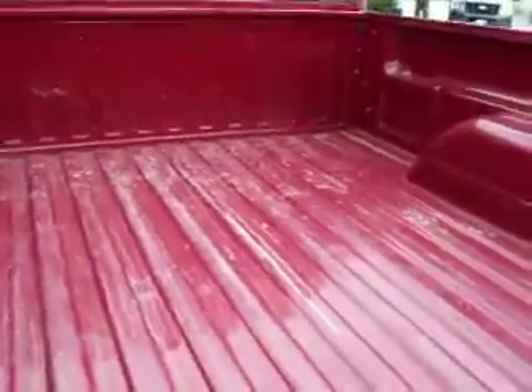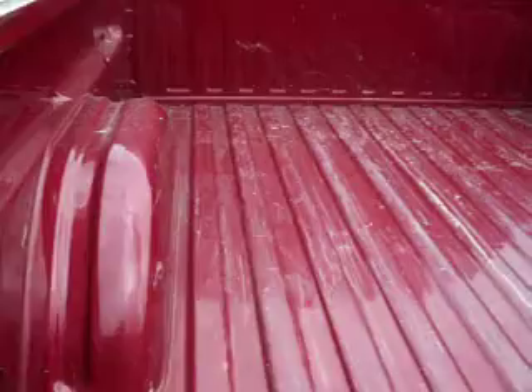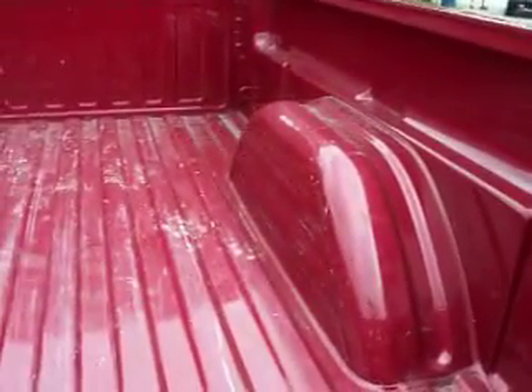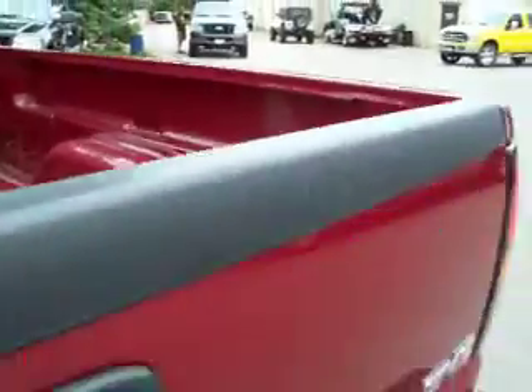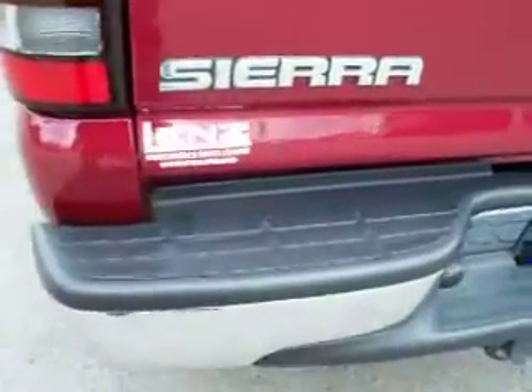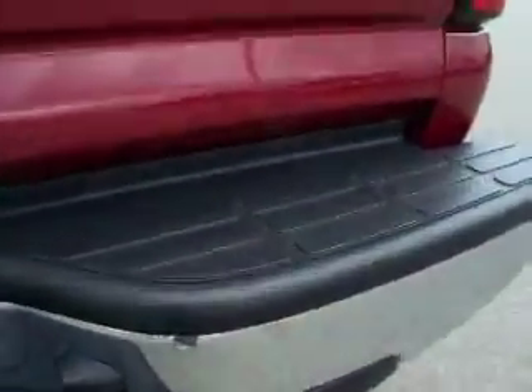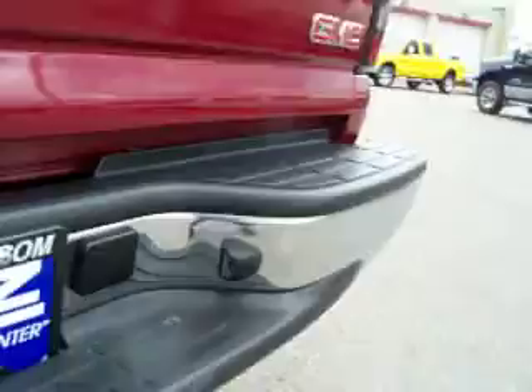See the truck bed has slight use, a couple scratches, but no major dings or dents. See the rear tailgate's very clean, no dents or dings in the bumper — full towing package. Actually, there's one little ding right there in the bumper. Just saw that.